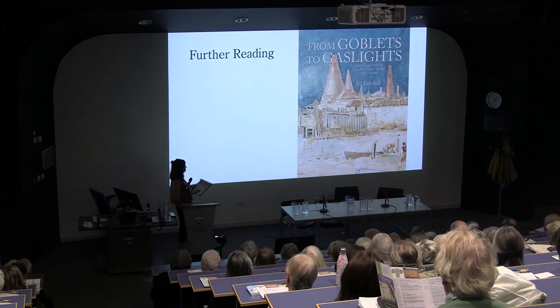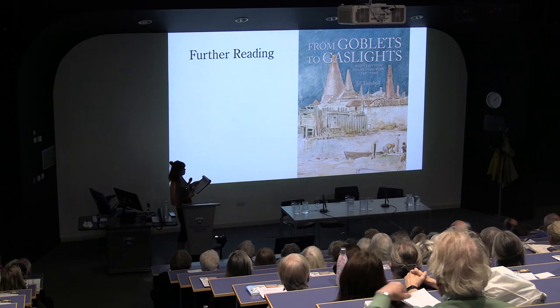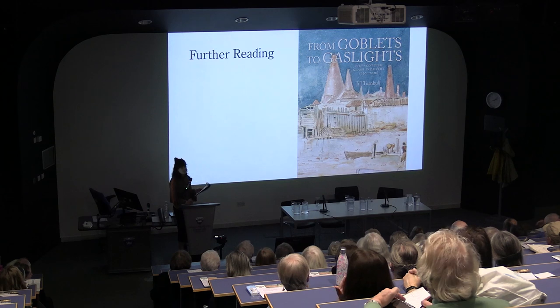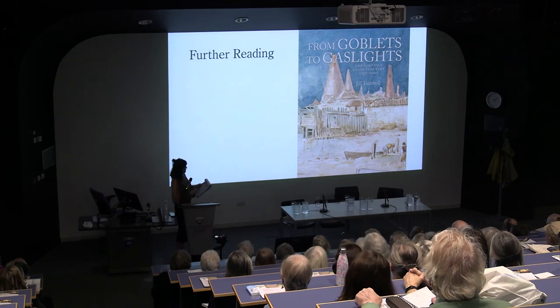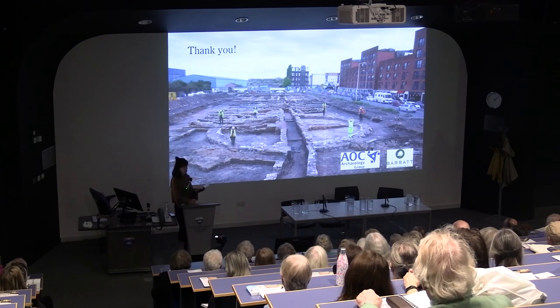If any of you would like to learn more about glass in Scotland, I would highly recommend you pick up a copy of Jill Turnbull's book, Goblets to Gaslights, which gives fantastic details of the Scottish glass industry from 1750 to 2006. I'm sure there is a lot yet to be deciphered from this site, particularly when we do the post-ex — there will be a lot more to unpick with regards to phasing and function of the buildings, as well as looking at some of the composition of the glass and the types of artefacts that were coming out. Enormous thanks are due firstly to Barrett Holmes who sponsored the works, to the archaeologists on the site who carried out the works, and particularly to John Lawson for his continued advice throughout the project. Thank you.